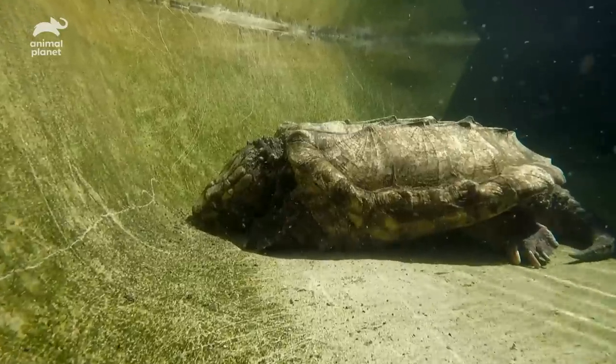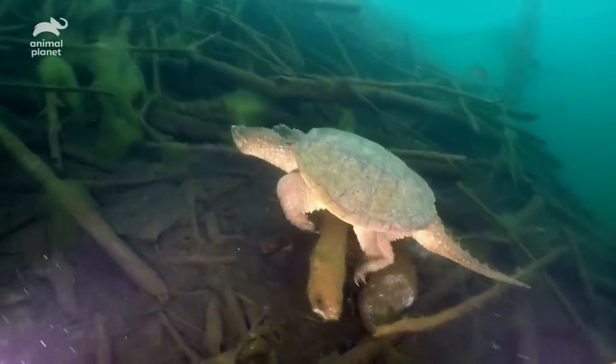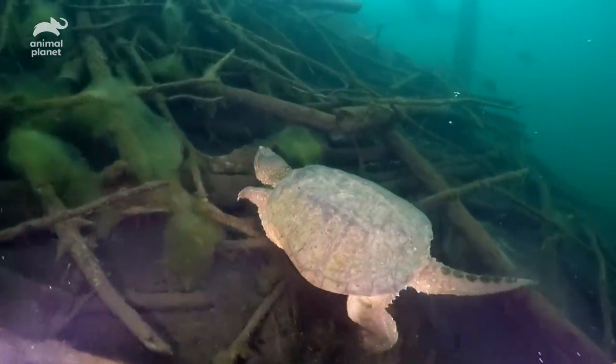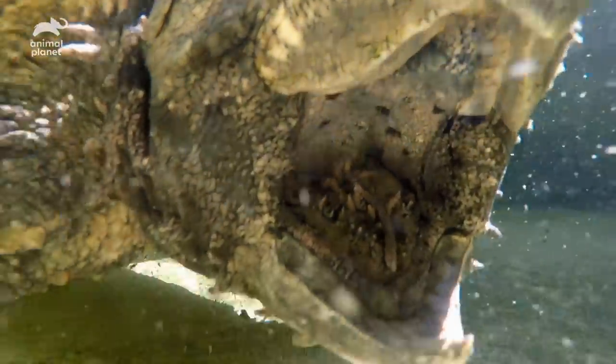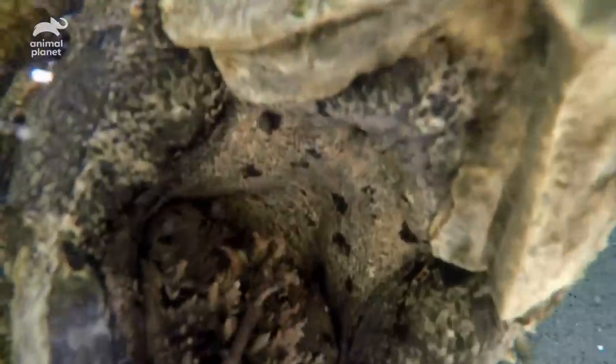The snapping turtle is an ambush predator. They sit waiting, usually at the bottom of a waterway, for anything cruising past. They lure prey in with what's called a vermiform — they open their mouth and there's a little worm-like tongue that sits on the end of it. When something swims up, bang — they've got about 350 pounds of bite force pressure.